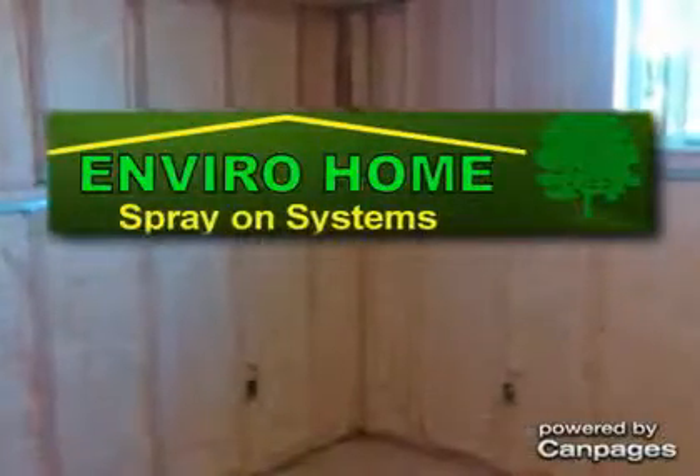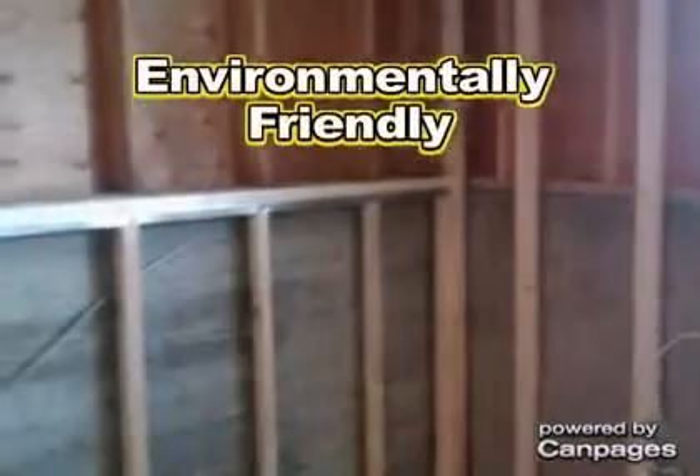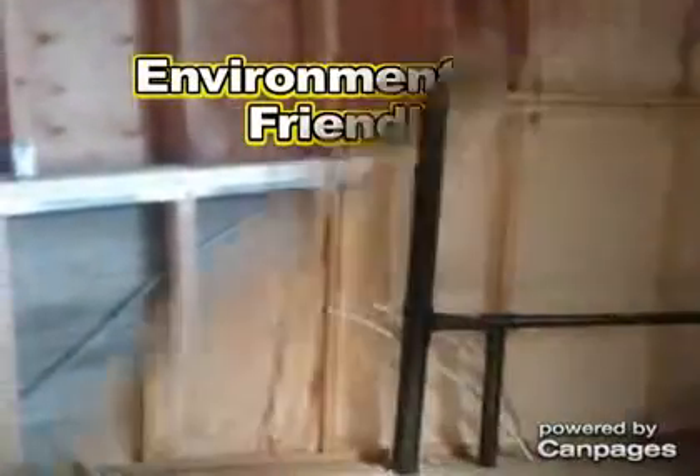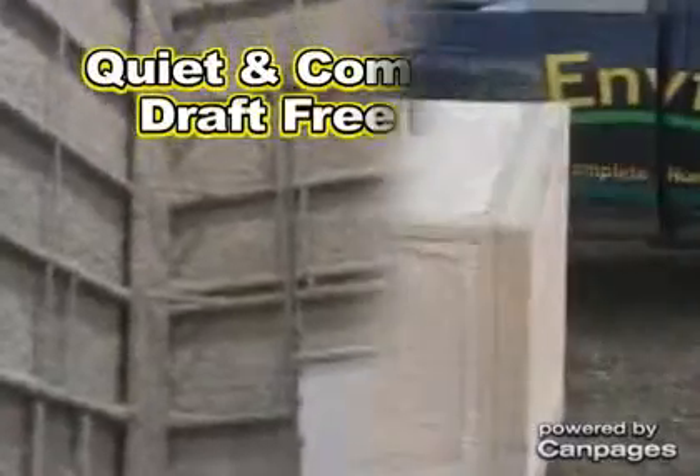EnviroHome is your local insulation experts. Our spray foam insulation is an environmentally friendly insulation made from recycled plastic bottles and soybean oil. EnviroHome can lower your heating costs as much as 50% while making your house a quiet, comfortable, draft-free home.